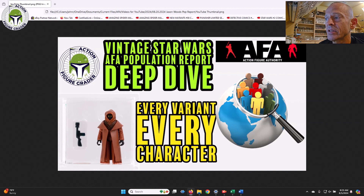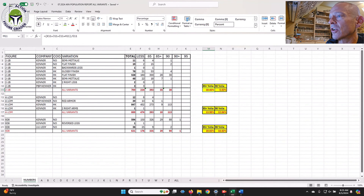It took Jason many hours over the course of several months because AFA limits the number of searches you can do, so he had to be patient. Thank you Jason for putting this together and sending it to me — it was a really incredible spreadsheet. I've put it up on my Patreon page for those interested. I'm not going to go through everything, but this gives you an idea of the types of information he put out there.